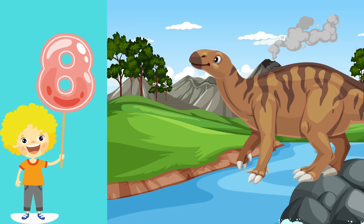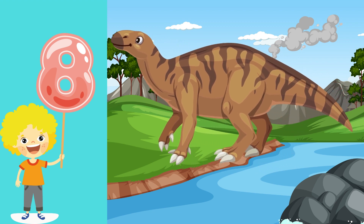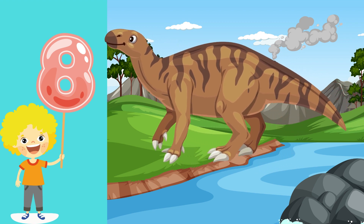Number 8. Let's meet the Iguanodon, a herbivore with a thumb spike. Say 8 as we learn more about this friendly dinosaur. Outstanding!